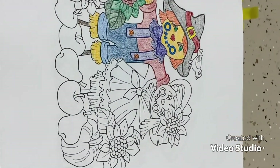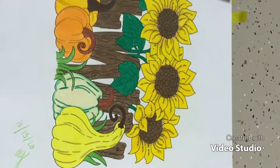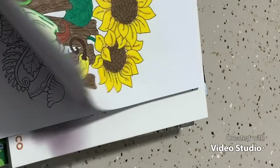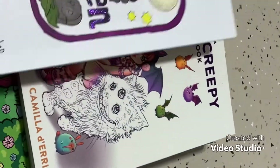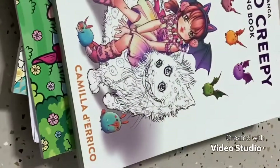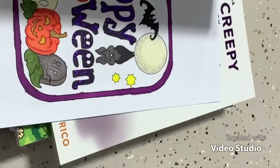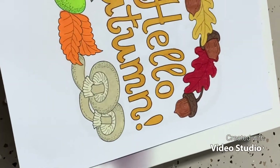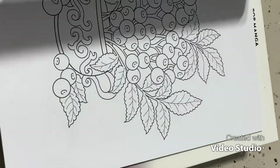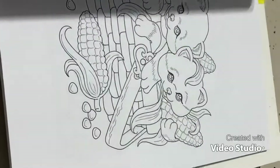I did find some pages I've completed. There's one with Stickles on the sunflowers done with Prismacolors, and another done with Prismacolors and Stickles on a Happy Halloween page. There's also a Hello Autumn page and a beautiful corn page. I really need to do more in this book!